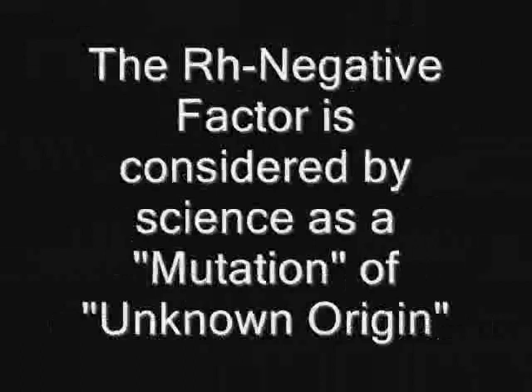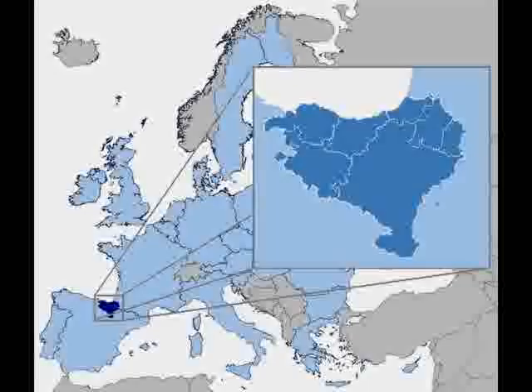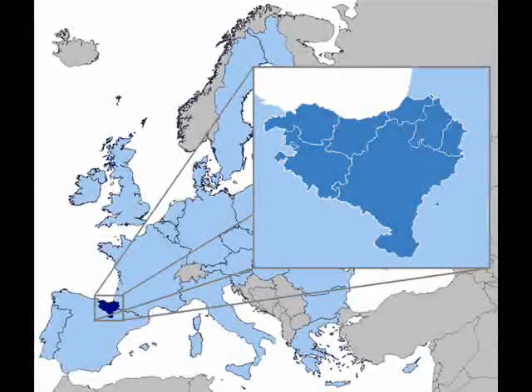The RH negative factor is considered by science as a mutation of unknown origin, which happened in the Basque region of Europe about 25,000 to 35,000 years ago. This group spread heavily into the area of what is now Spain, England, Ireland, and that general area.